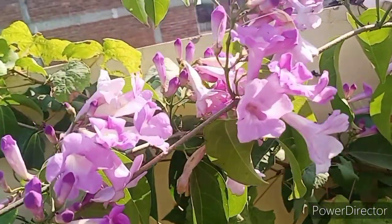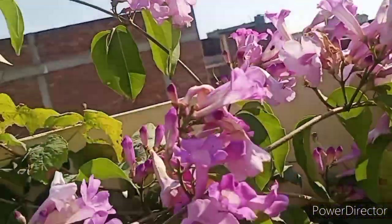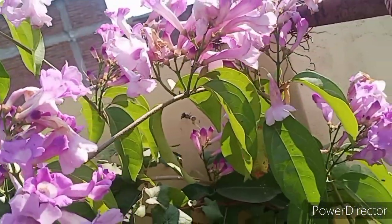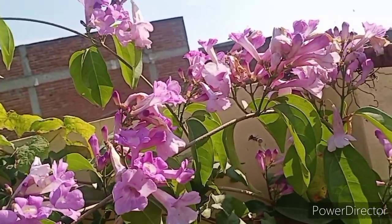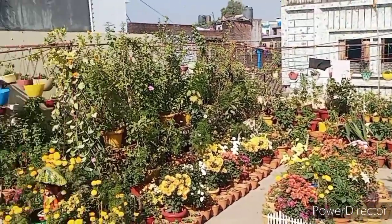It will be very beautiful. I hope, friends, you will enjoy my garlic vine and also add it to your garden. Thanks for watching my video and happy gardening to all of you, friends. Bye!